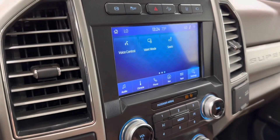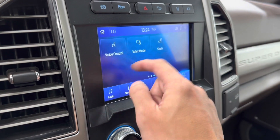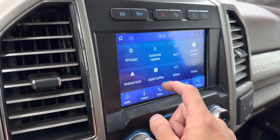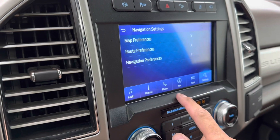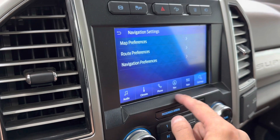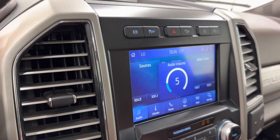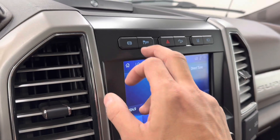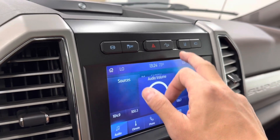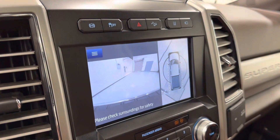It's got all your controls in here — your massage seat settings, Apple CarPlay, Android Auto, your mobile apps, your navigation, and your audio settings. It also has your exhaust brake, traction control, downhill cruise control, lane keep assist, and your 360 camera.